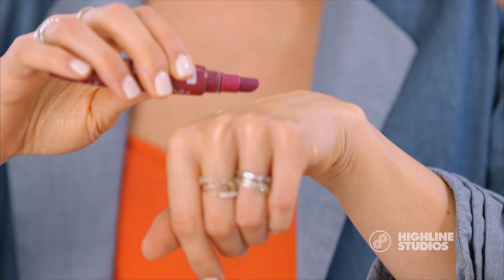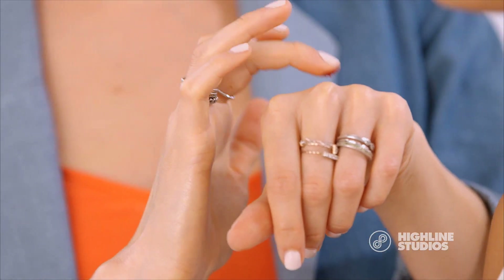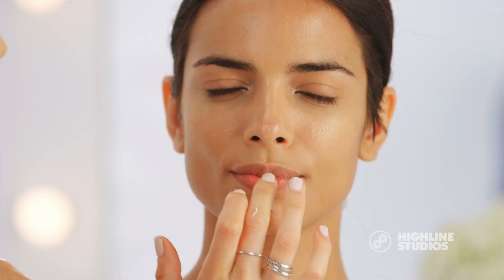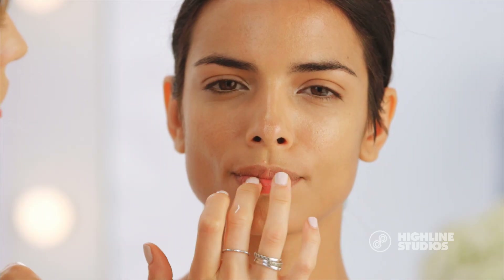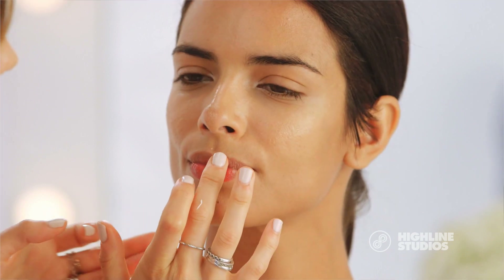My other beauty hack is I love mixing a cream blush with a lip treatment. I put a little bit on my hand and mix it in with the cream blush. I personally don't like to leave the house without some color on my lip, so if I mix it with the clear treatment I'm always getting color but I'm also treating my lips at the same time, and it just gives the most full natural appearance. Look how amazing that looks.